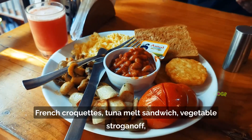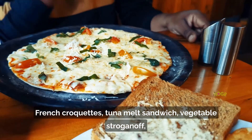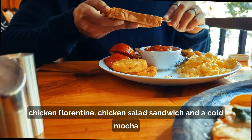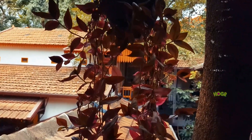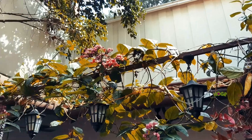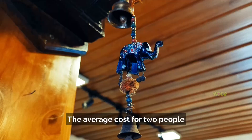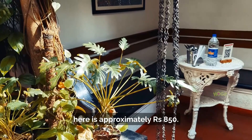French croquettes, tuna melt sandwich, vegetable stroganoff, chicken florentine, chicken salad sandwich, and a cold mocha are some of the best-selling dishes here. The average cost for two people is approximately rupees 850.